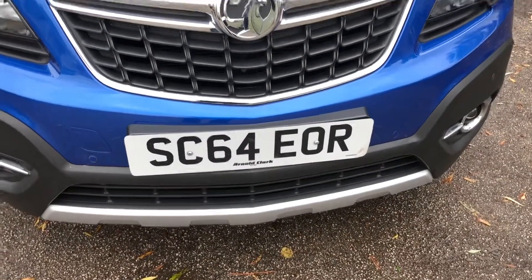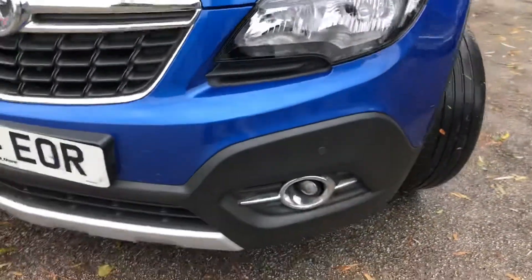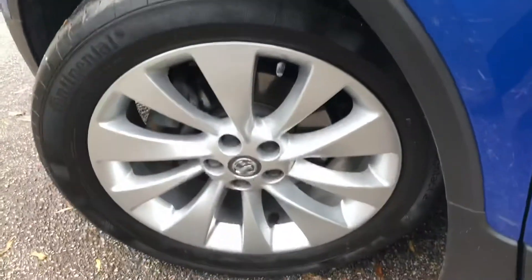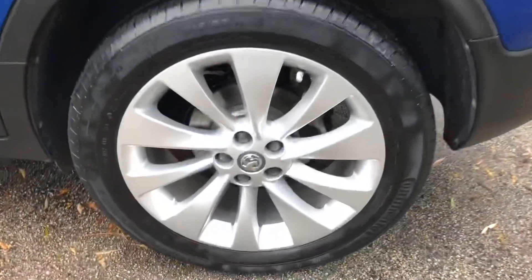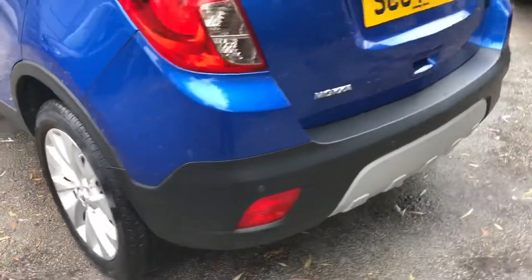Registered on the 10th of December 2014, this vehicle is on the 64 plate. A one private owner plus main dealer, this vehicle is in superb condition inside and out. It also has full Vauxhall main dealer service history. Service history consists of two stamps, the last one was carried out at 14,566 miles, on the 18th of March 2017.